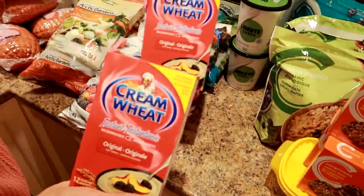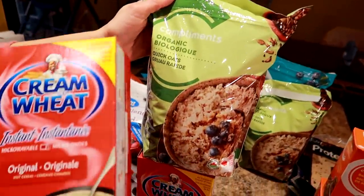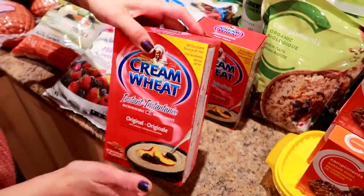We got some cream of wheat because they were out of oats at Walmart. We did actually find two bags of organic oats at Sobeys, so we got two of those. There were only three boxes of cream of wheat left. What we're doing is taking a couple for ourselves but leaving some on the shelf — we're not clearing the shelf out. We're making sure other people are getting food too, because there are children and elderly people who need food more than we do because they're more vulnerable. So we're just getting enough for ourselves and sharing.